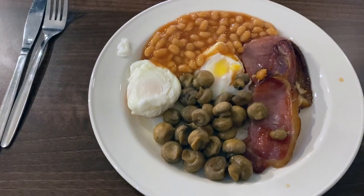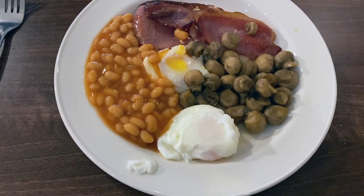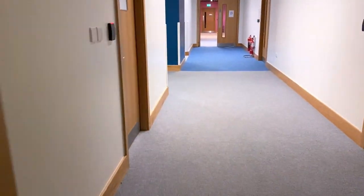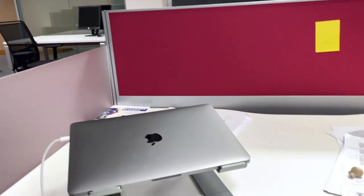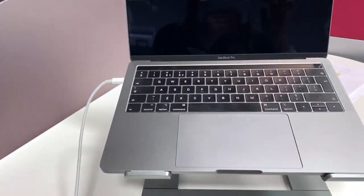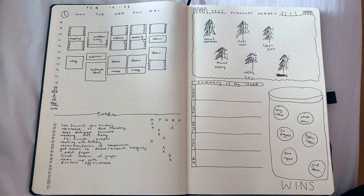Then it's time for breakfast. I usually have breakfast on campus because right now I don't have a kitchen — it's pretty cheap which is handy. Then I head up to my office, which is a pretty nice place to work, and it's time to start the day.